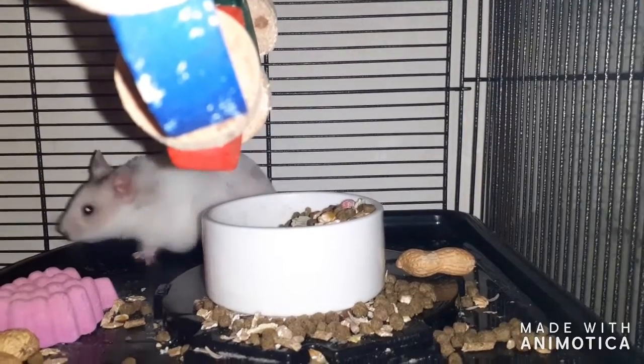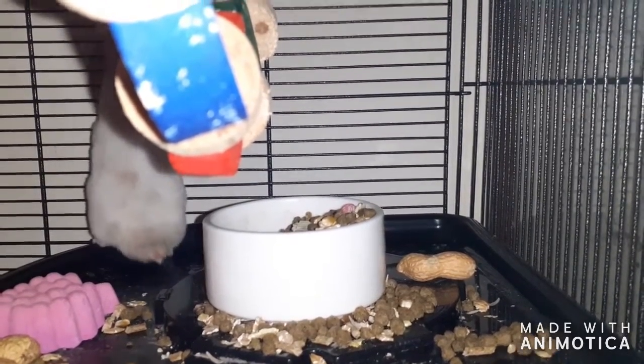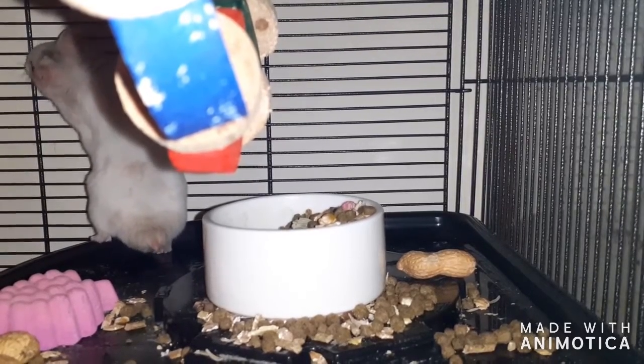The next thing you're going to need is bedding for your hamster's new home. You're going to need plenty of bedding because hamsters love to burrow, so I'd say put at least three to four inches inside their cage. Safe bedding includes aspen, paper bedding, wood chip, Carefresh, Kaytee, or Clean and Cozy depending on where you live.